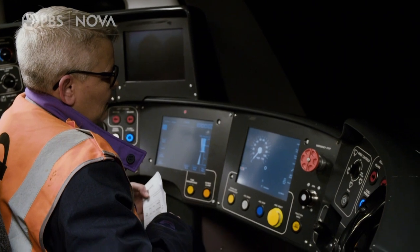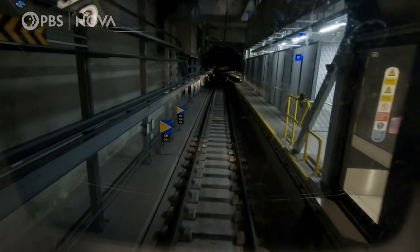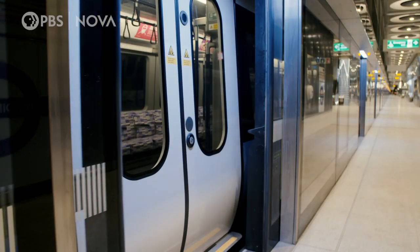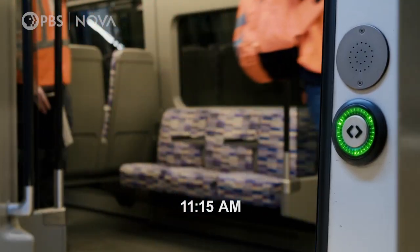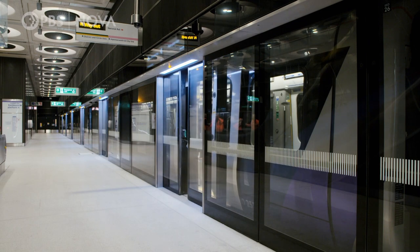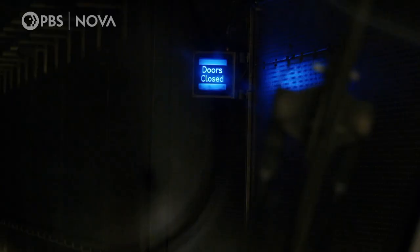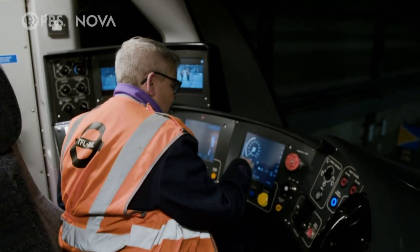Emma pulls into Paddington. Here, she will attempt to put the train into auto reverse, to turn it around and travel back in the opposite direction. Is everybody off that needs to be off, because I'm closing the doors now? Auto reverse.